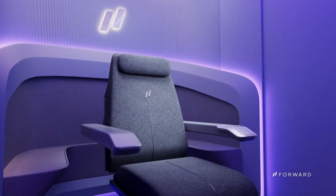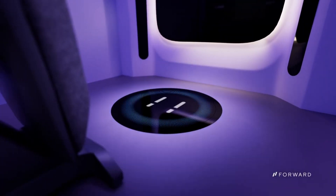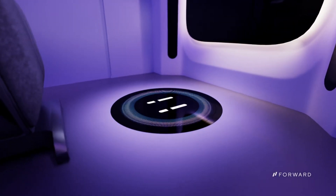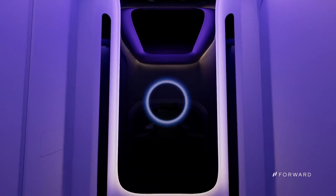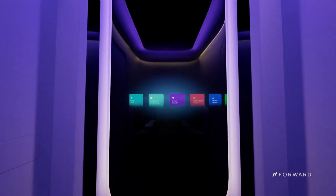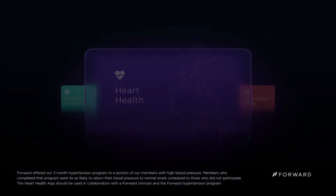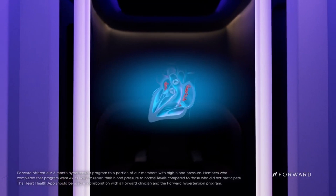Focused on prevention and personalized care, CarePods offer a range of health apps designed to assess your health, identify potential risks, and create personalized plans for improvement. They also provide advanced diagnostics and monitoring, equipped with tools for biometric body scans, blood testing, disease detection, and more.